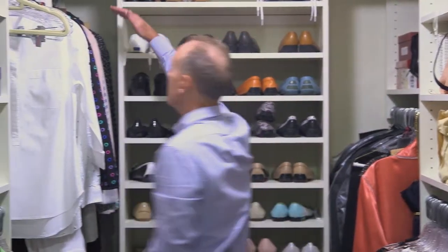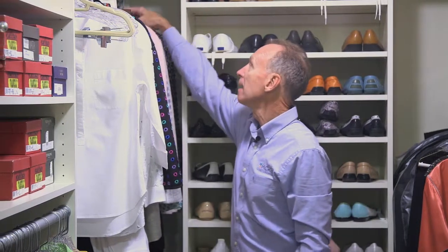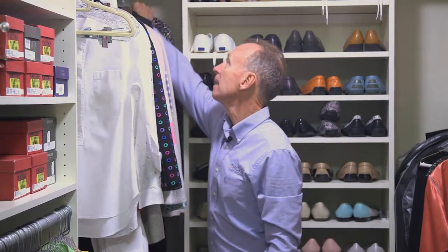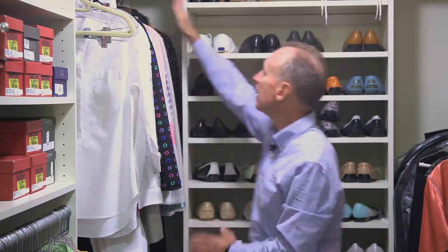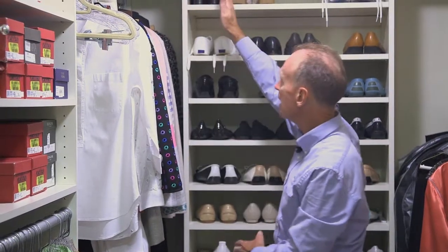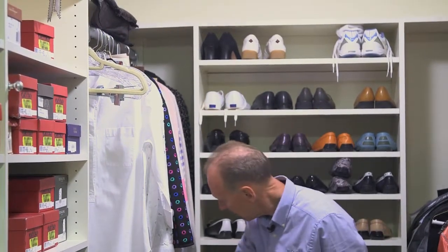On this side we have the same issue. We're using double hanging and we want to be able to get this easily out from the back. The only way to do that is to utilize this 10 inches of space. Now all of this is easy to get to and not pushing on the clothes.